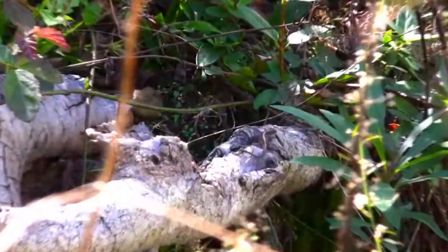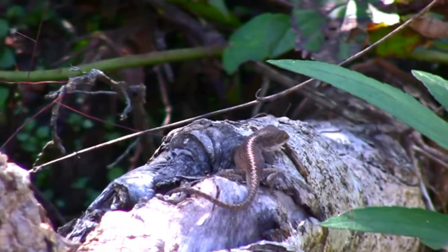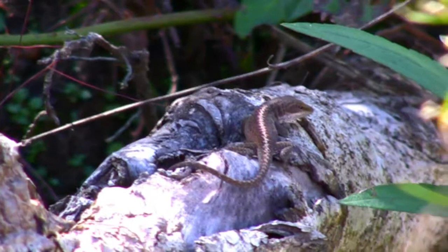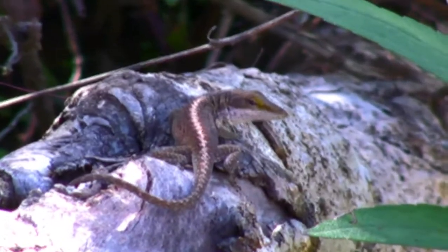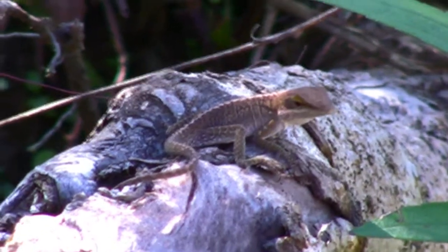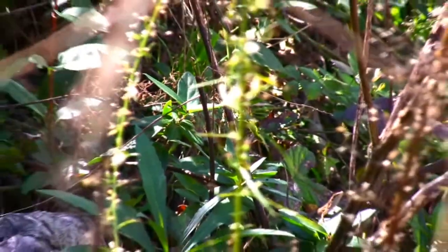Down on the south side, I've come across a large female. She's warming herself on a log. She sees something interesting — probably me. Anolis do have excellent eyesight. Then, in a flash, she's off to search for food.